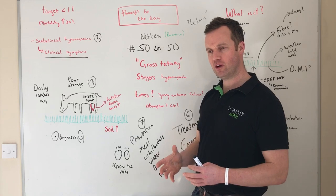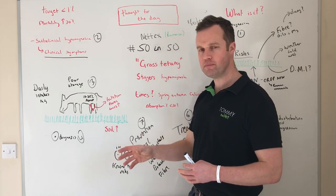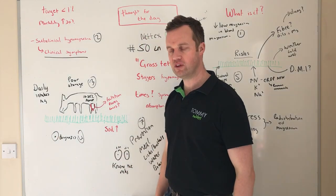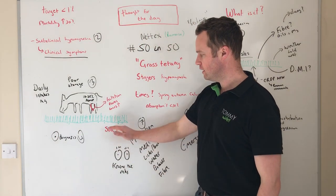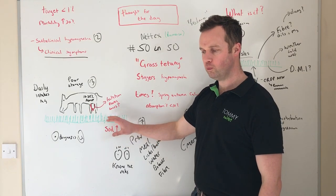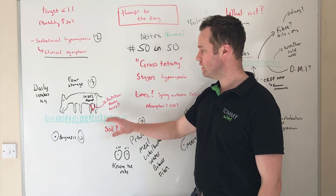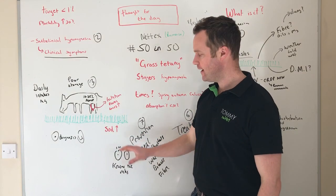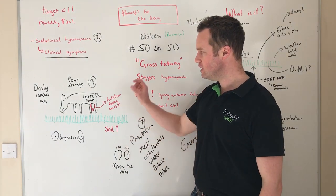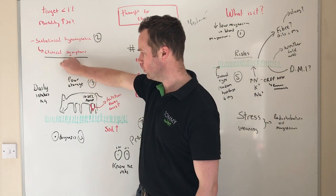If you have an animal down or found dead with suspected grass tetany, your vet can take an eye fluid sample to confirm or deny it. Soil type can impact herbage magnesium levels for various reasons, but the key thing to remember is you don't have much time — it's all about daily intakes.